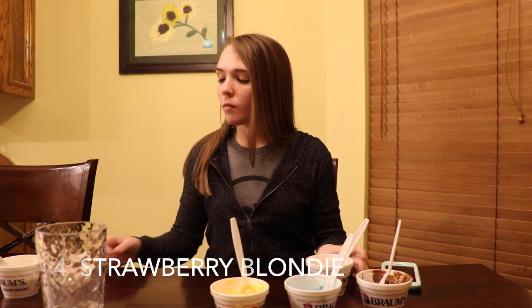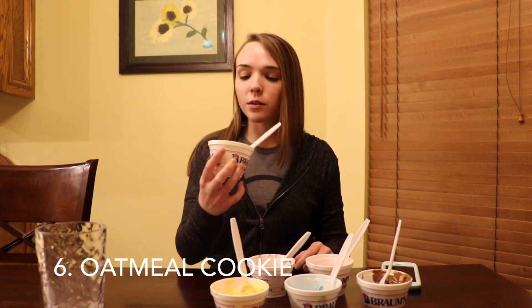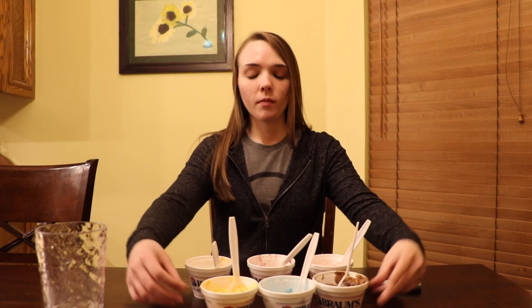So to recap — number one for me, the shocker, is gonna be the deep raspberry ganache. Number two is gonna be the cookie monster. Number three is the spicy mango raspberry fiesta. Number four is the strawberry blondie. Number five is the PB&J, and number six is oatmeal cookie. Overall I feel like Brahms really did an excellent job with these flavors, especially the front three. And the back three — they're not terrible, they're pretty good. I love it when Brahms comes out with new flavors.